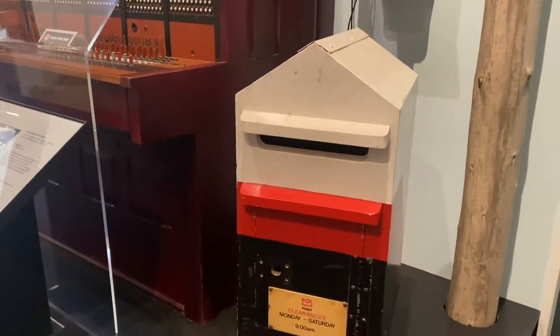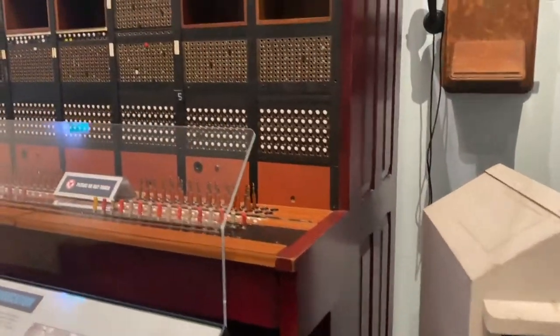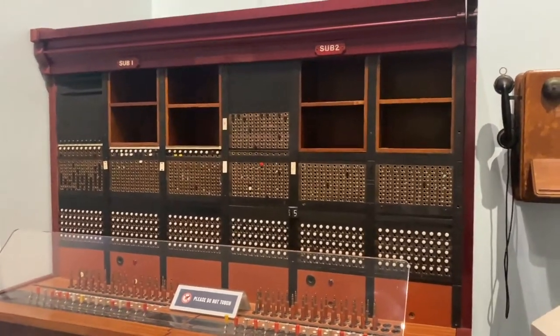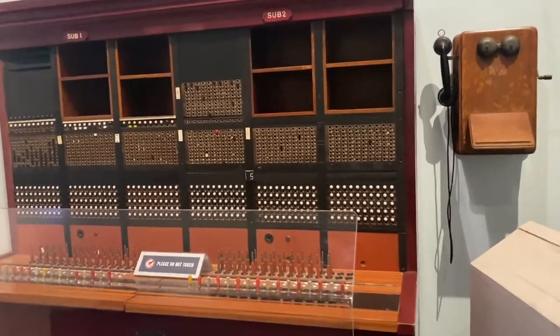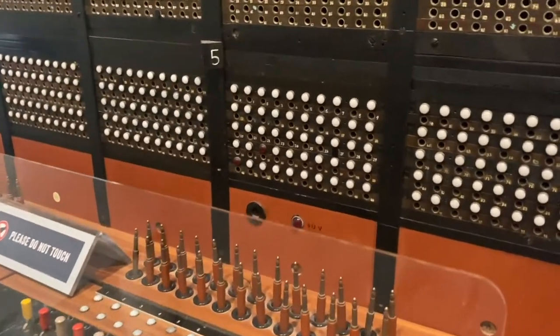Right there is the wooden post box. This part shows how people used to communicate back then. That telephone mounted on the wall is from the 1940s and used to be at a doctor's home in Akaroa. And look at the manual telephone exchange — I wonder how many operators were sitting at these switchboards.